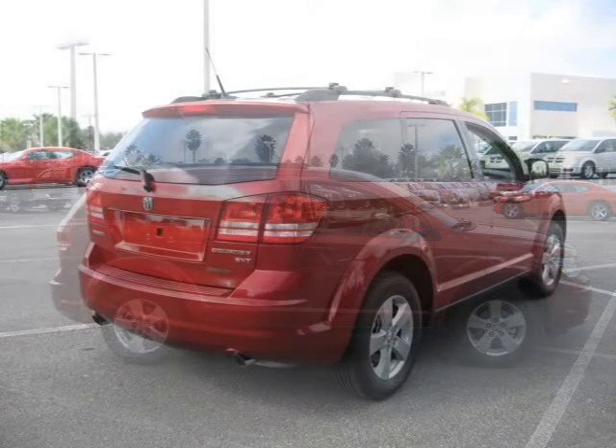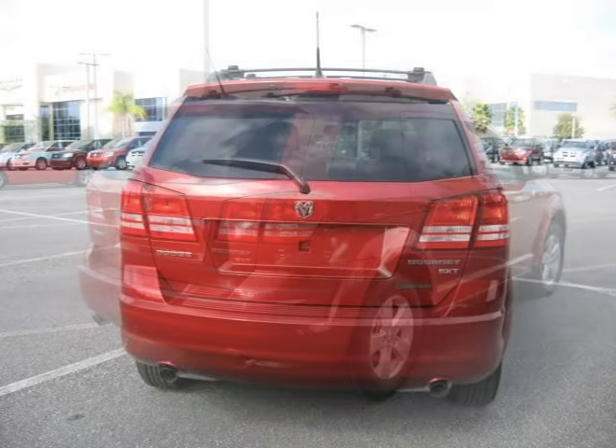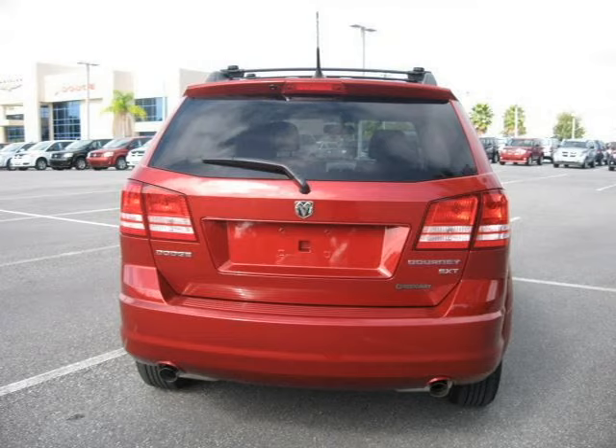This 2010 Dodge Journey Sport Utility is located in Orlando, FL and has 6 miles on it. This Sport Utility has a beautiful red exterior paint color which is complemented by a interior color.